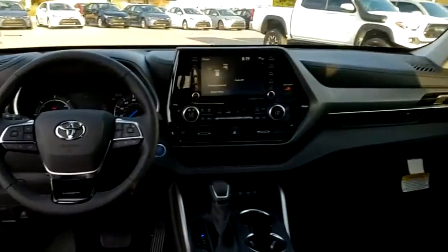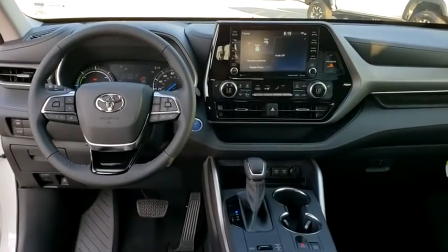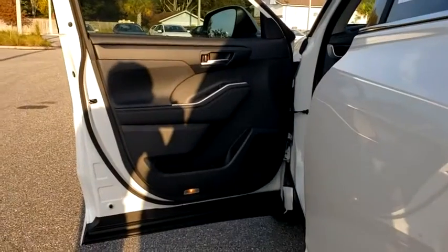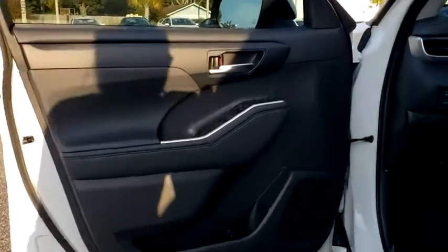Power liftgate, traction control, power passenger seat, dual airbags, alloy wheels, power steering, four-wheel disc brakes, fog lights, heated front seats, electronic stability control, trip computer.